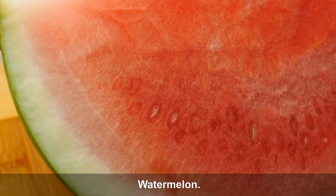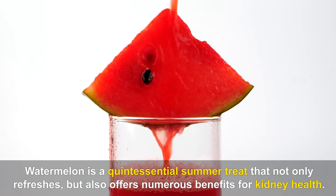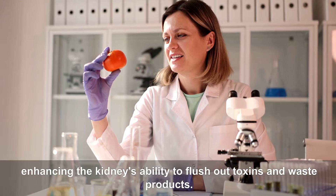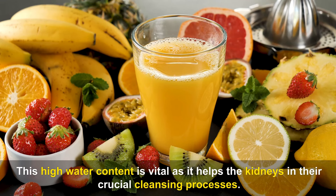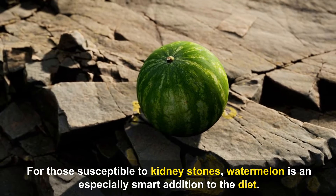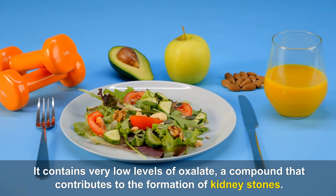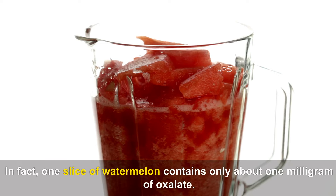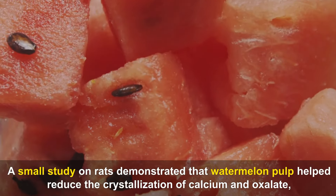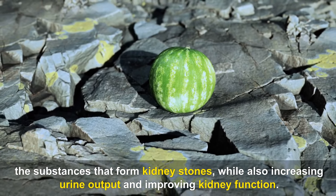Number 5: Watermelon. Watermelon is a quintessential summer treat that not only refreshes but also offers numerous benefits for kidney health. This juicy fruit, which is about 92% water by weight, acts as a natural diuretic, enhancing the kidney's ability to flush out toxins and waste products. For those susceptible to kidney stones, watermelon is an especially smart addition to the diet — it contains very low levels of oxalate, with one slice containing only about one milligram. A small study on rats demonstrated that watermelon pulp helped reduce the crystallization of calcium and oxalate while also increasing urine output and improving kidney function.